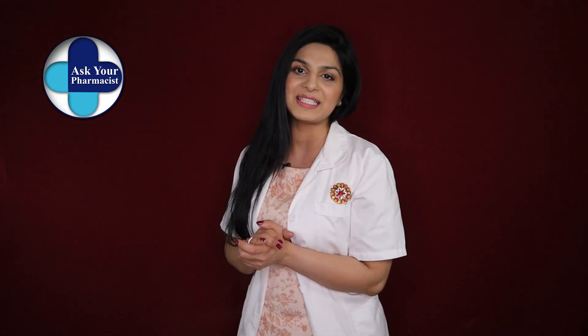Hey guys, my name is Sidra, I'm a pharmacist, and welcome to my channel Ask Your Pharmacist, where you can ask your pharmacist all about health and pharmacy. In today's video, I'm going to talk all about metformin, or Glucophage, a very commonly prescribed medication for type 2 diabetes. It's also used in polycystic ovary syndrome, also known as PCOS. Whether you take metformin for diabetes or PCOS, just stay tuned.